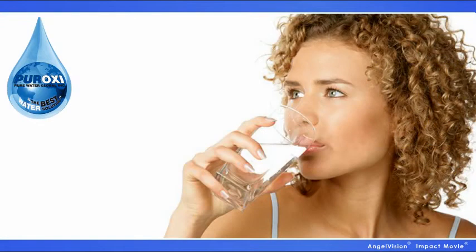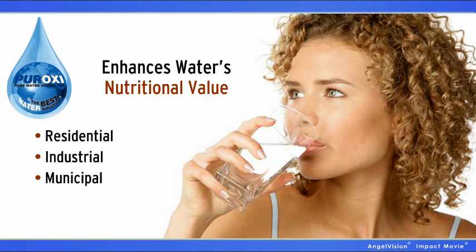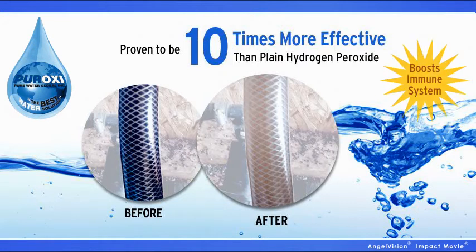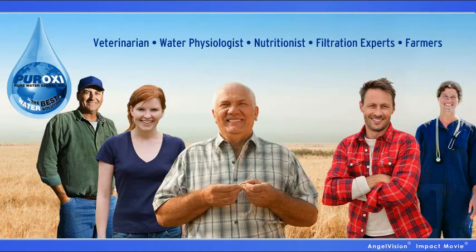It does more than just clean your water — it maintains and enhances water's nutritional value for a variety of applications: residential, industrial, and municipal. Testing shows Peroxy products are proven to be 10 times more effective than plain hydrogen peroxide. It even boosts the immune system. And with a veterinarian, water physiologist, nutritionist, filtration experts, and farmers on staff, we know our stuff, and we're always here to give free advice.